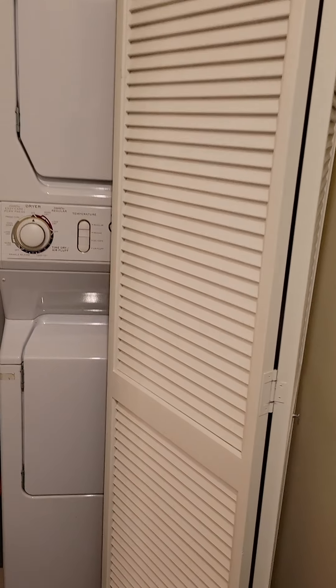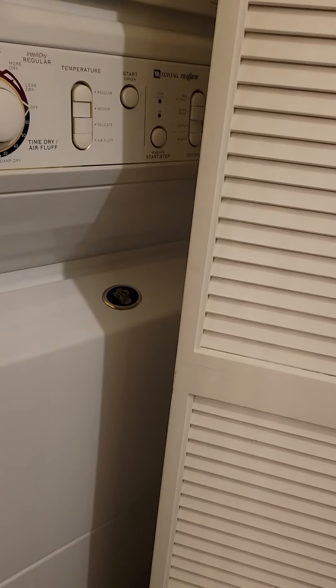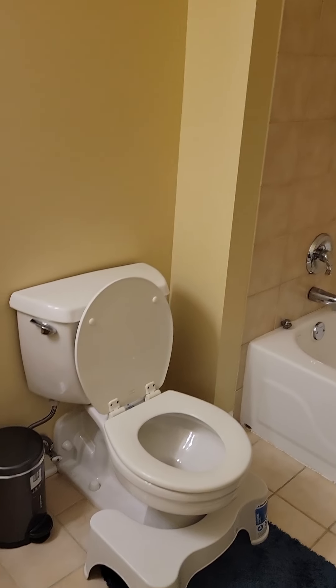Huge closets. Here's your washer-dryer — stackable units. And then you do have the second bathroom, which is a full bathroom.